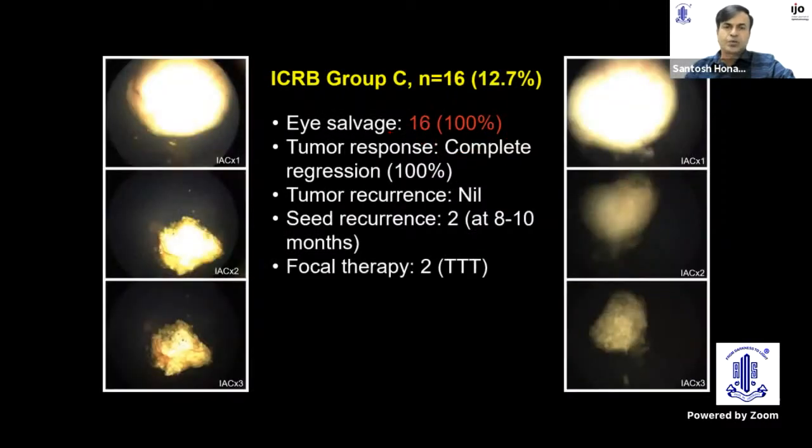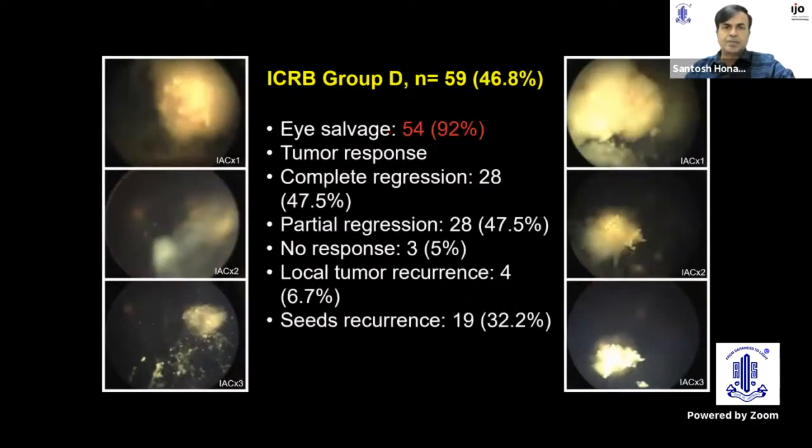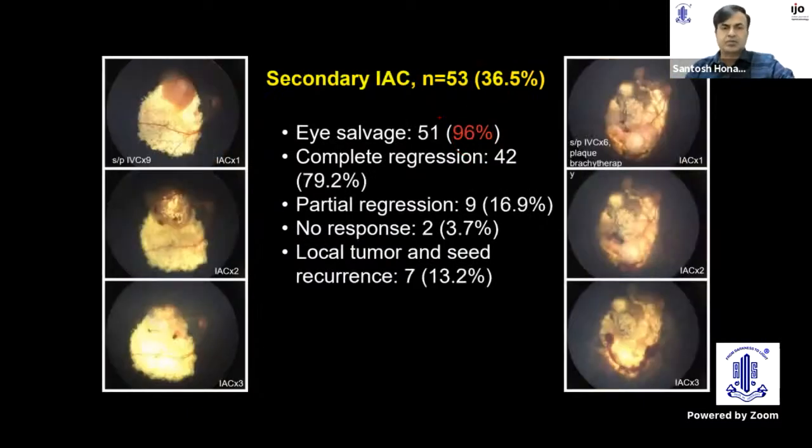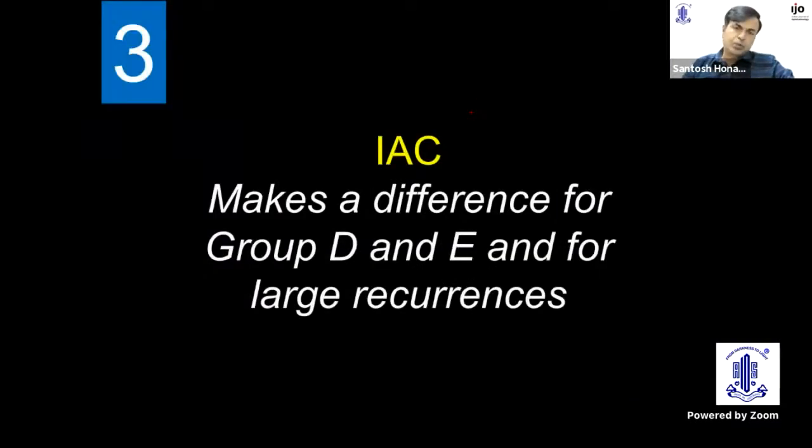Generally, we don't use intra-arterial chemotherapy for group B or group C tumors, where intravenous chemotherapy has equal success. The difference becomes apparent for group D: success with intravenous chemotherapy is about 50–60%, whereas with IAC it increases to 92% — a huge jump. For group E retinoblastoma, success with IVC was 30–50%, but there is much better success with IAC. IAC also works well as secondary treatment after failed intravenous chemotherapy, making it the key option for group D and E disease and large recurrences.